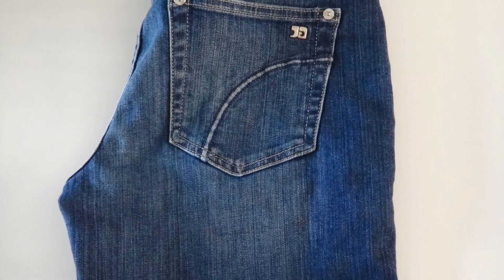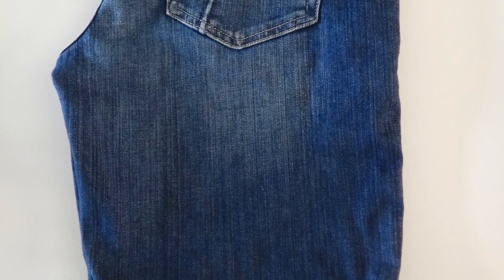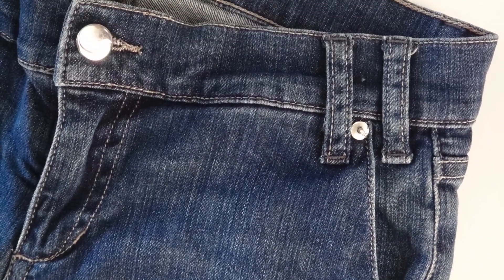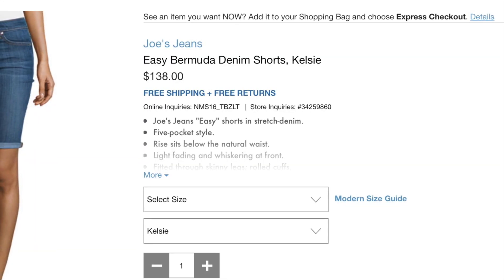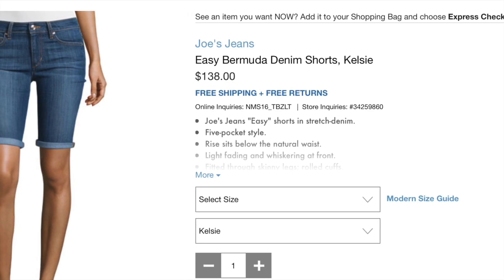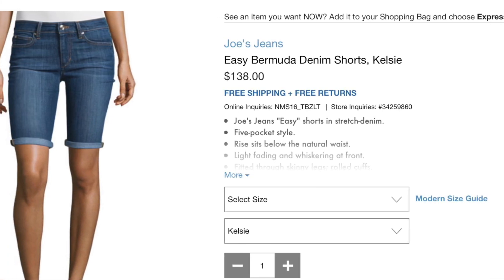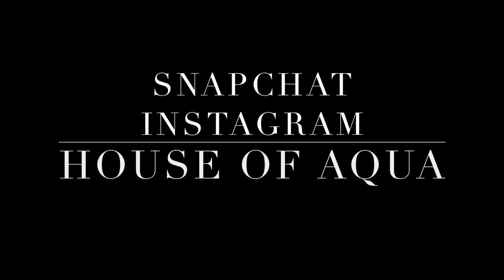I found another great pair of shorts — Joe's Jeans trouser Bermuda shorts. I really like the trouser-style pocket on these. I paid $4.99 and these retail for $138, which is crazy to me, but I'm glad to pick these up super cheap. So I went from basically having no denim shorts I liked to having two great pairs thanks to thrifting. That's all I have for you guys — you can catch me on Snapchat and Instagram at House of Aqua.